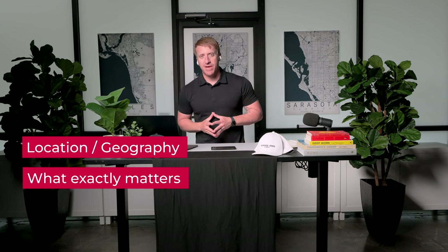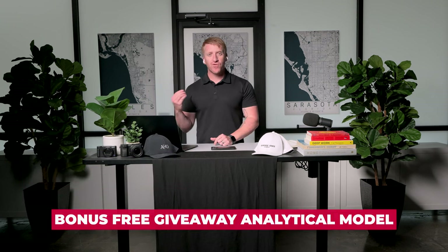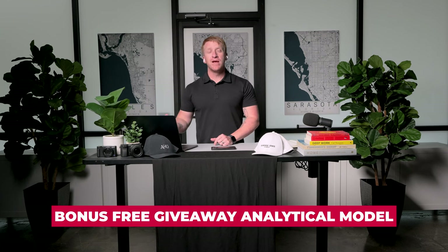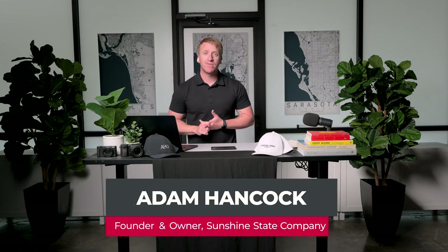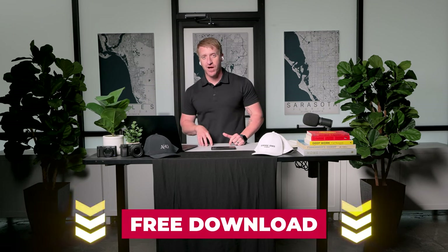We're going to talk about where it's at, what exactly matters, and everything to possibly know about the real estate, including a bonus free giveaway analytical model that includes every single sale recorded over the last about 16 months. We're going to walk through everything you need to know in every category. My name is Adam Hancock. You have arrived at the Florida Relocation Guide YouTube channel — your smartest way to buy, sell, and or invest in the entire state of Florida. Don't forget that free download in the description box below before you go, and let's get started.